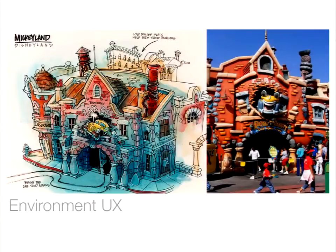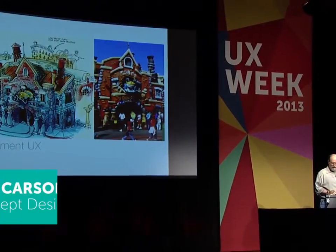Howdy! I am Don Carson. I'm a concept illustrator and designer, and my job is usually I'm brought into a project just about the time the client really doesn't know what they want, and they're pretty sure they don't know what it looks like, and my job is to decide what that looks like through drawings. When I was asked to speak at UX Week, I actually asked Jesse whether or not he was sure I was what he was looking for, and he said yes, so here goes.